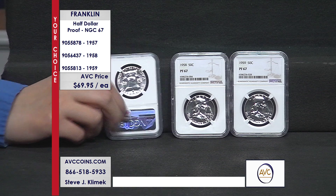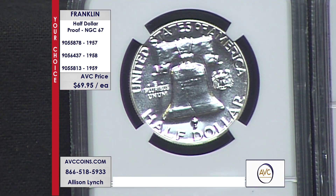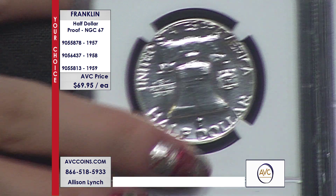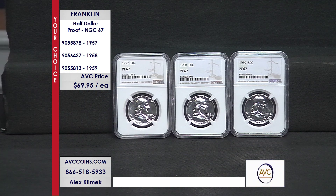For 1958 it's 4 million and 24 million, for 1959 it's 6 million and 13 million on the Denver. But proof sets had only 1.2 million made in 1957, under a million in 1958, and just over a million in 1959. You have the rarity factor, the quality factor, and the 67 grade — where under 1.5% for all three of these exist in 67 grade or higher.